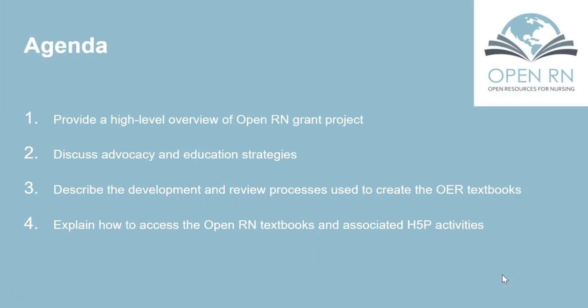Our agenda for today: we're going to provide a high-level overview of the OpenRN grant project, discuss advocacy and education strategies, describe the development and review processes used to create the textbooks, and explain how to access the OpenRN textbooks and the associated H5P activities.